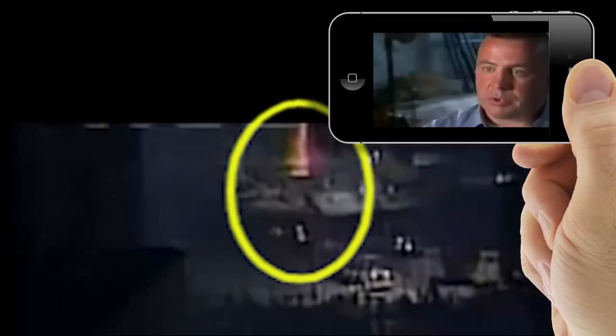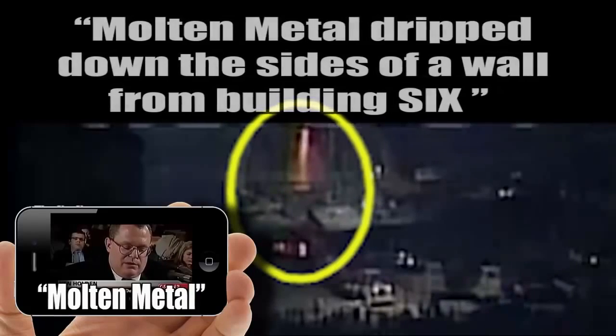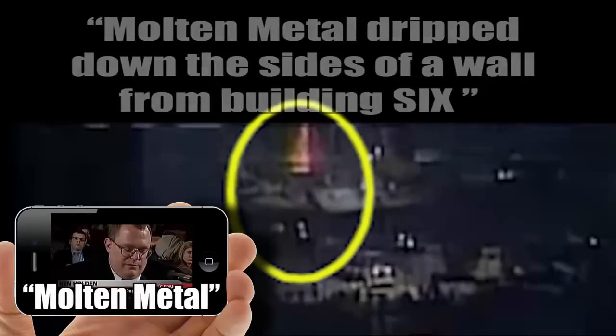These underground fires were just — the fires are hell. The fires got very intense down there and actually melted beams where it was molten steel that was being dug up. Underground, it was still so hot that molten metal dripped on the sides of the wall from Building 6.